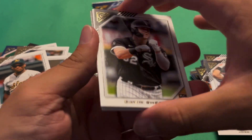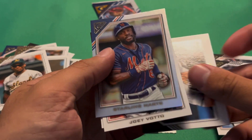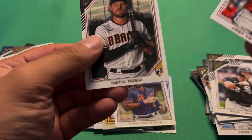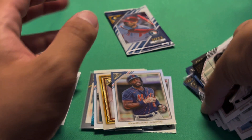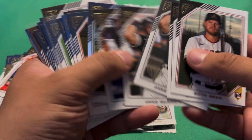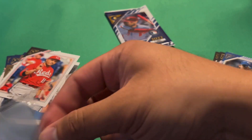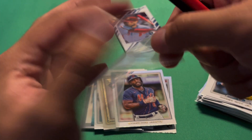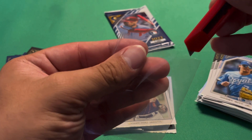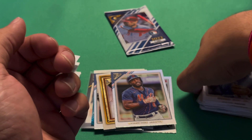We have a Gavin Sheets rookie, Jose Abreu, Starling Marte rainbow foil, Joey Votto, and Seth Beer rookie. We should have our last autograph in that last pack. Let me find that Bobby Witt real quick because I did want to sleeve it up. All right, final pack here — hopefully we do have an autograph in here.